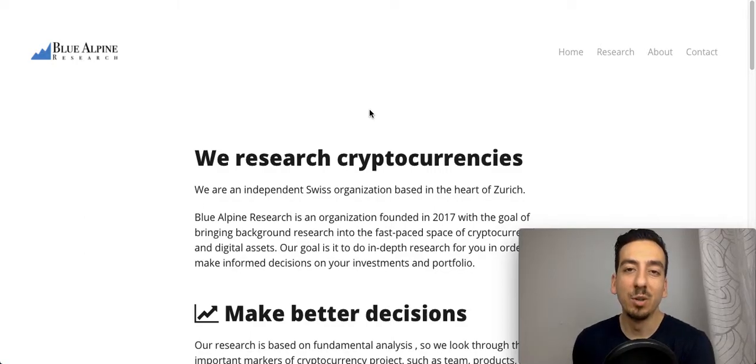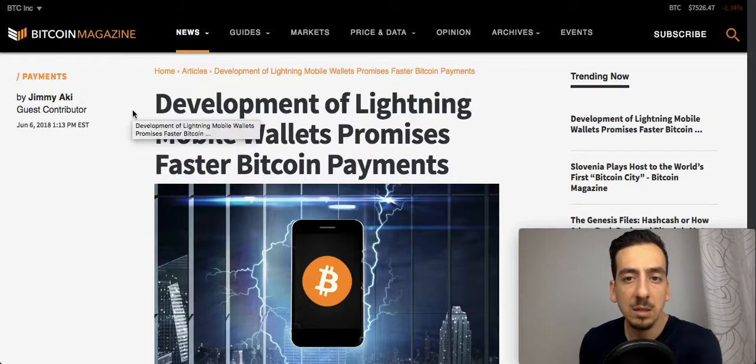Hello and welcome to another episode of Blue Alpine TV. In today's episode we will talk about the Lightning Network, its wallets, and what type of wallets are out there that you can already start using. For the podcast listeners, make sure that you join our Telegram channel — it's free — so you can follow along with the screenshots I'll be sharing there.